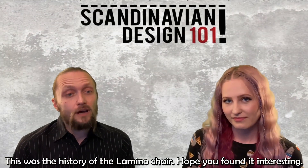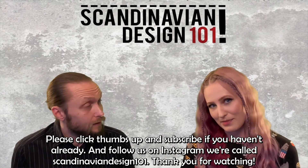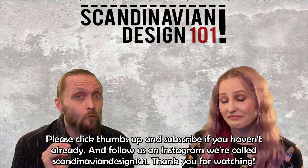And this was the history of the Lamino chair, and I hope you found it interesting. Please click thumbs up and subscribe if you haven't already. And follow us on Instagram — we are called Scandinavian Design 101. Thank you for watching.